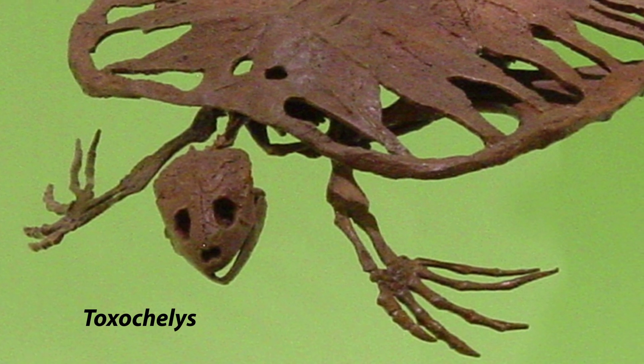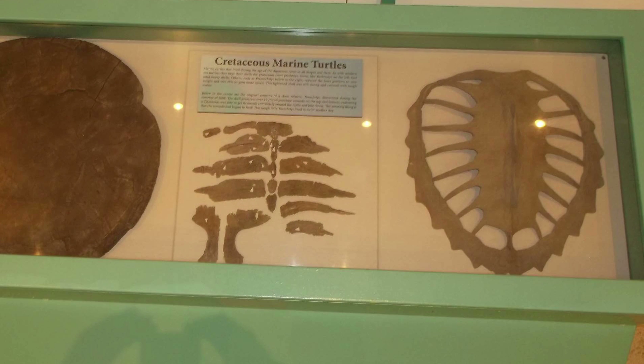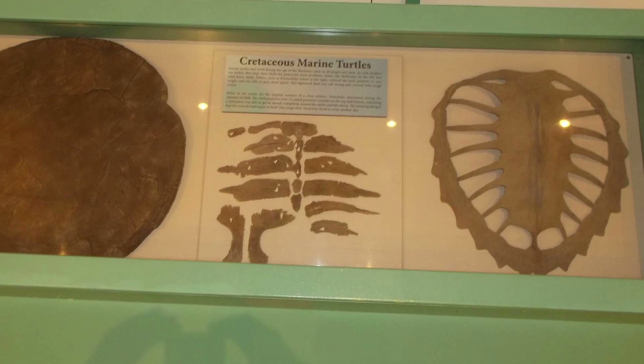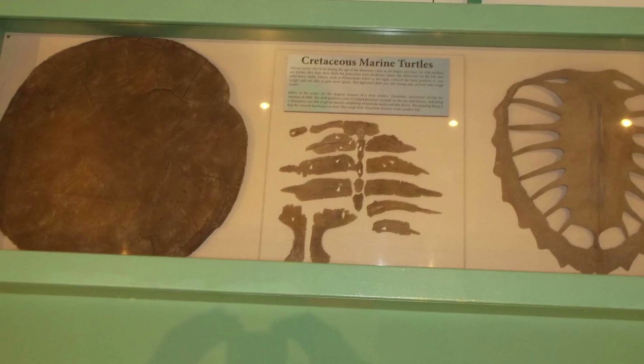Toxochelys lataramus — Toxochelys lataramus is the most common species of fossil turtle known from the Niobrara Chalk. Turtles are rare finds in the Chalk though, and complete juveniles are extraordinary finds.